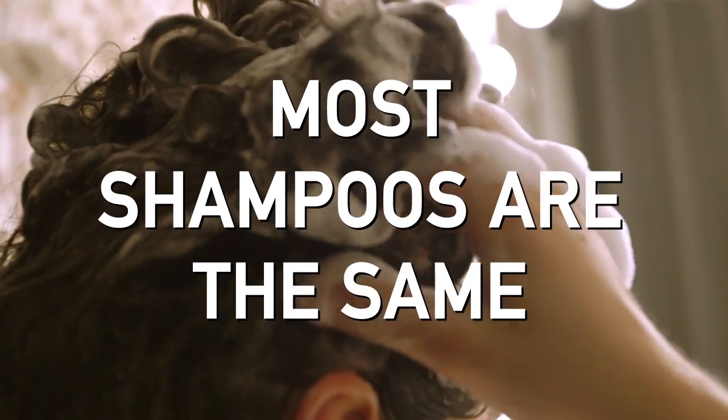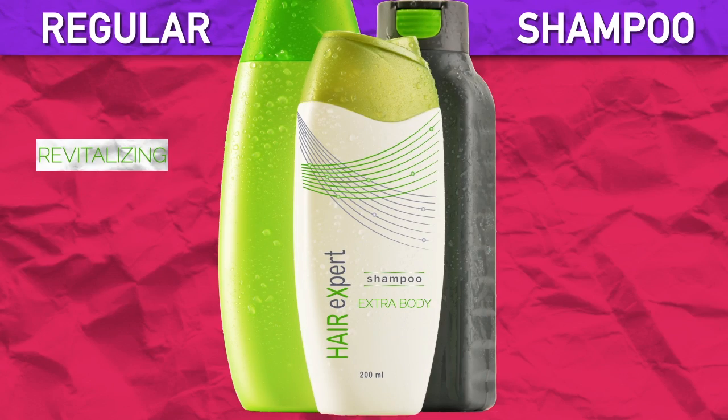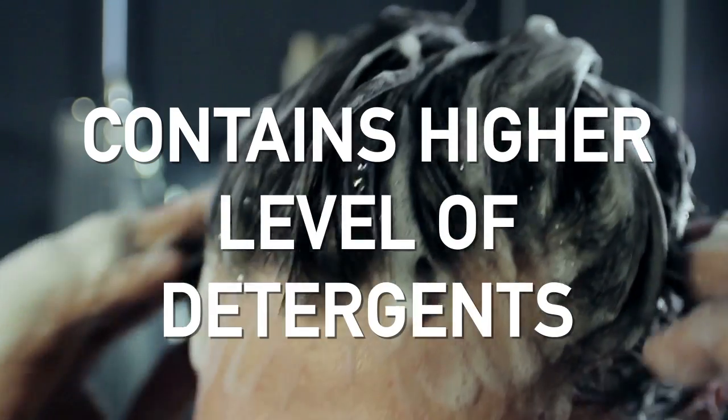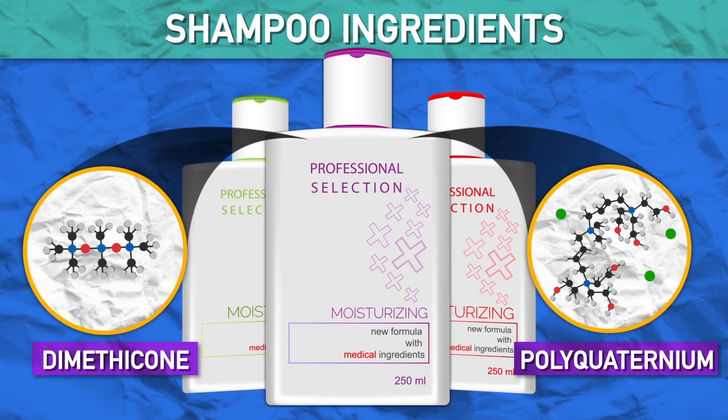In general, shampoos can be broken down to regular and moisturizing. Regular ones might say revitalizing, extra body, volumizing, stuff like that. They contain a higher level of cleaning detergents than moisturizing shampoos, which contain ingredients like dimethicone and polyquaterniums that make hair feel less dry.